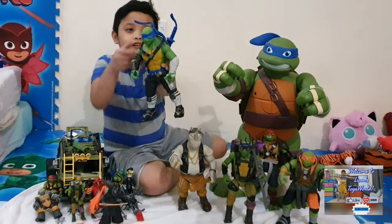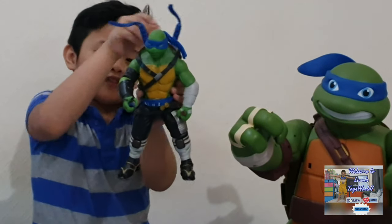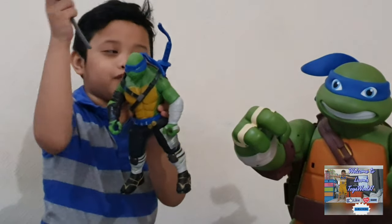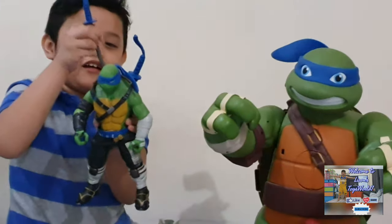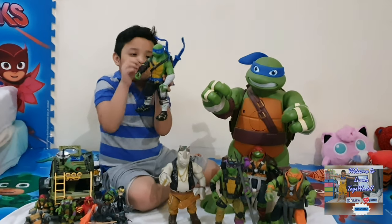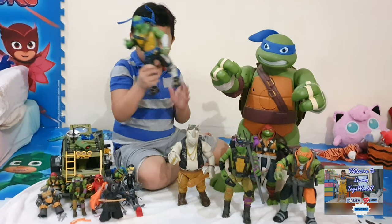First is me and Arnie. He has two swords called katanas on his back. Sometimes I actually try to put these swords into the big one. Later I'll be showing you that big one. So Leonardo is my first favorite.